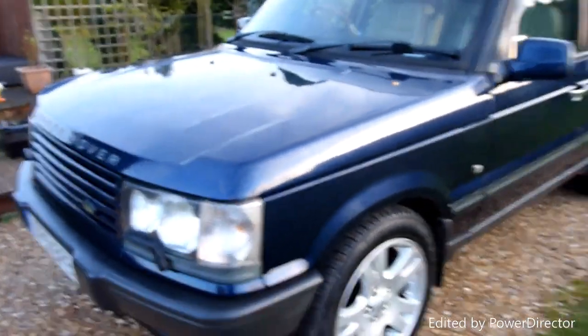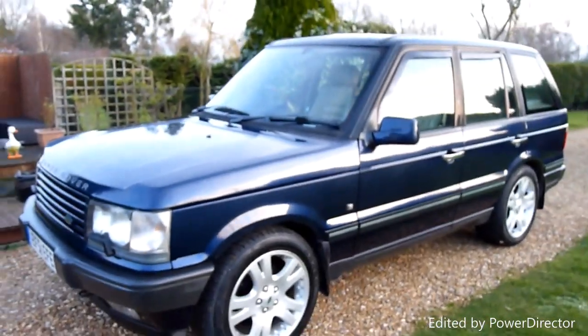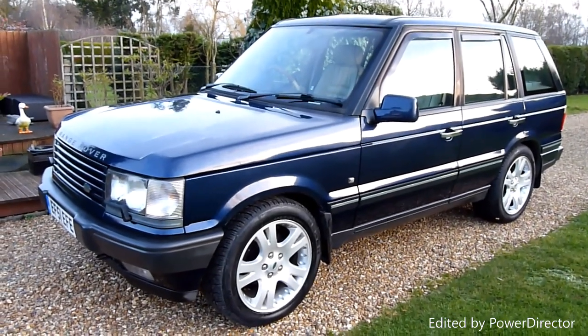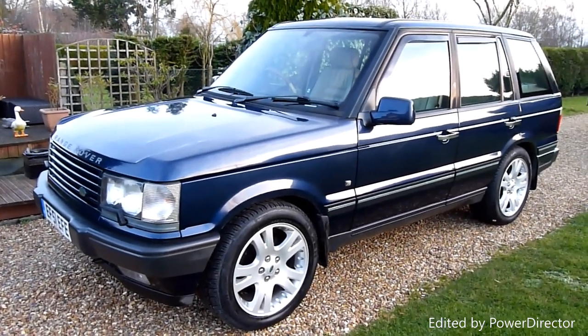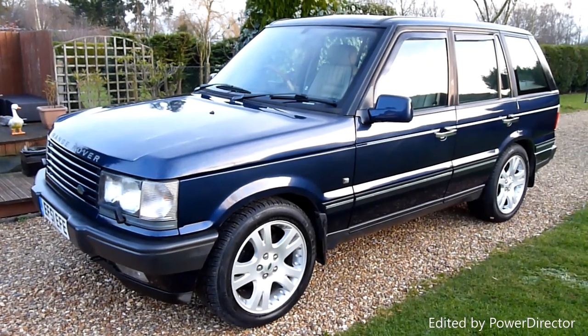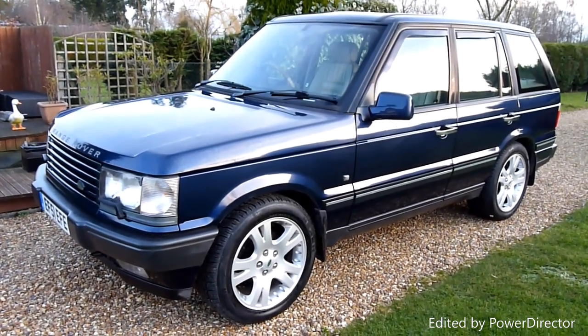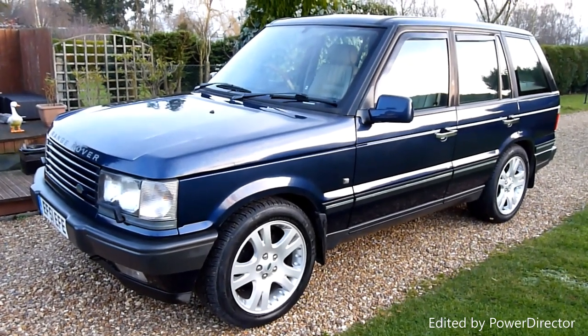And there we have it — that's our video review of our 2001, 51-registered Land Rover Range Rover 4.6 Vogue. Should you have any more questions, please give me a call. My name is Stuart and our website is www.sdsc.co.uk. Many thanks for watching.